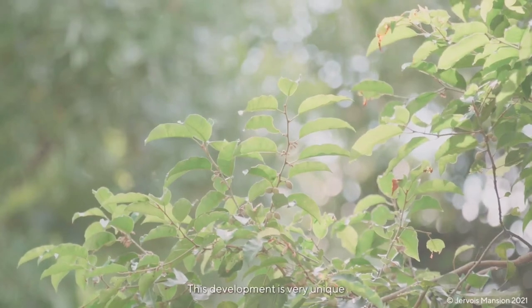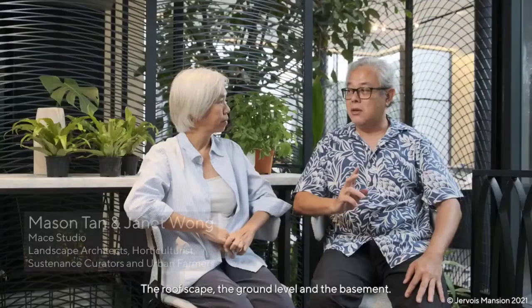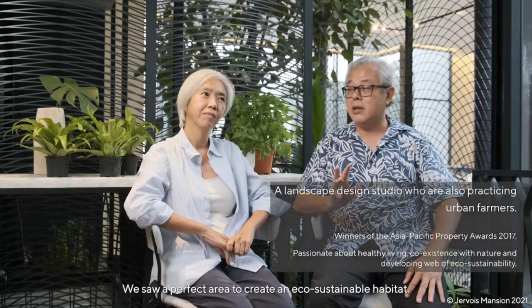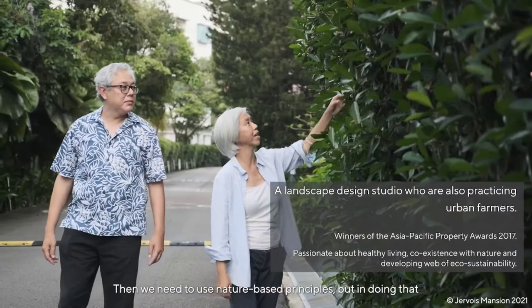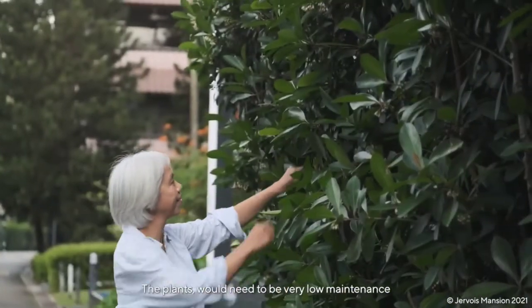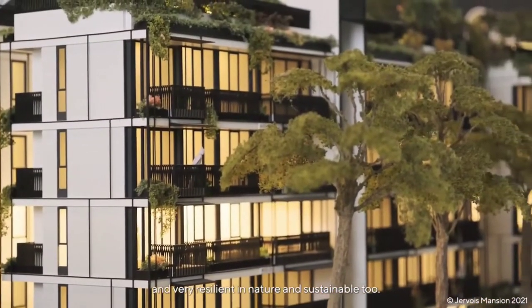This development is very unique because we have three planes: the roofscape, the ground level, and the basement — a perfect area to create an eco-sustainable habitat. We need to use nature-based principles, but in doing that, the plants will need to be very low maintenance and very resilient in nature. And sustainable too.